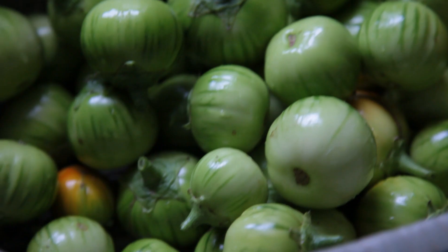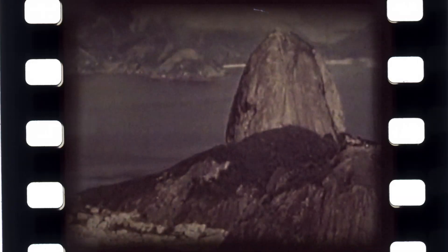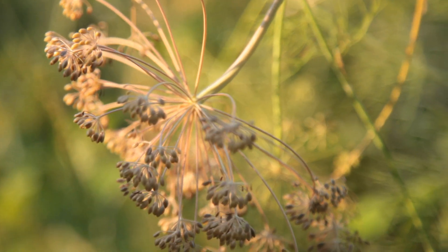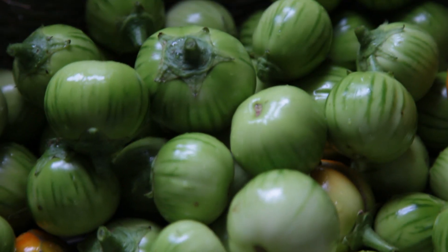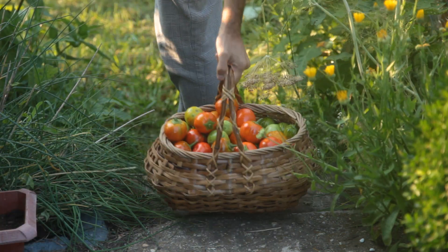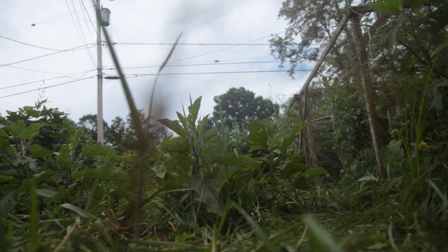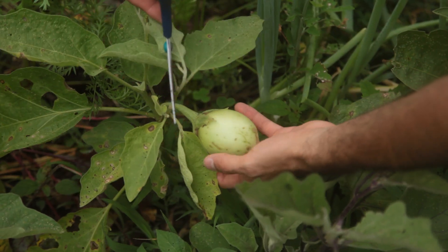There is this little-known eggplant called Jiló — little-known outside of Brazil, that is — because there it enjoys widespread infamy and love. Some swear by it; others despise it and use it as a symbol of disgusting taste. They are small green oblong fruit packed with a pungent, bitter taste. This thing is bitter. It makes me laugh inside when I hear people describe regular eggplants as bitter — they are like sugar compared to this one.